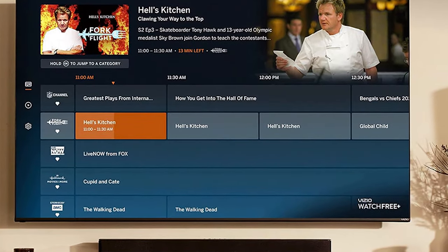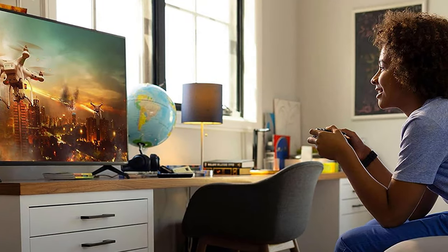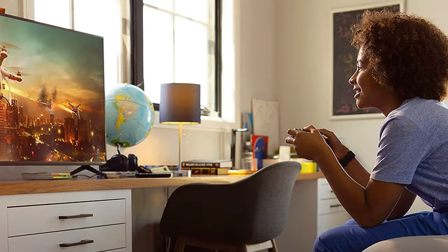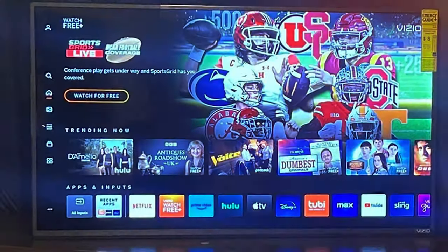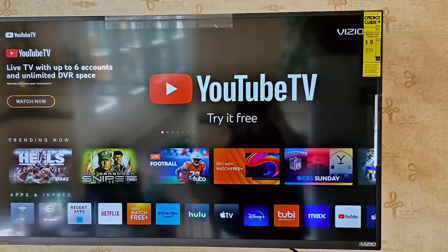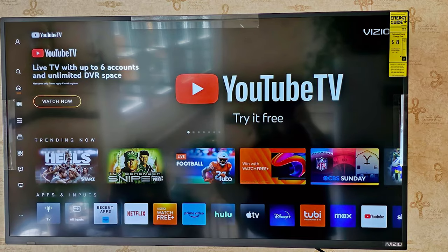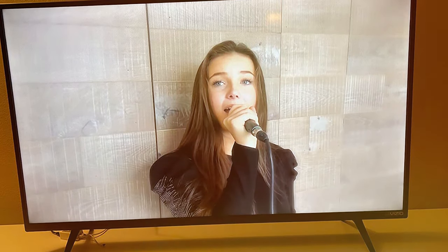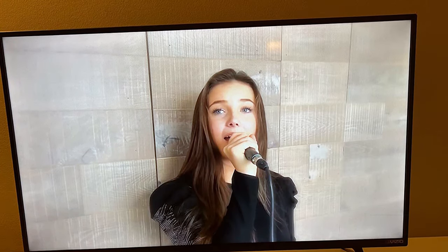Powered by Hisense's advanced ULED technology and Quantum Dot Color, this TV achieves breathtaking picture quality, reproducing over a billion shades of color with incredible accuracy. You'll be captivated by the realism and depth of every scene. The Hisense A6 is a smart TV, offering seamless integration with popular streaming services like Netflix, Amazon Prime Video, and YouTube. Its built-in voice control feature allows you to search for content and control your TV effortlessly. Multiple HDMI and USB ports make it easy to connect gaming consoles, soundbars, and other devices, ensuring a versatile and expansive entertainment hub. Bring the theater experience home with the Hisense 75-inch Class A6 and immerse yourself in a world of limitless entertainment.